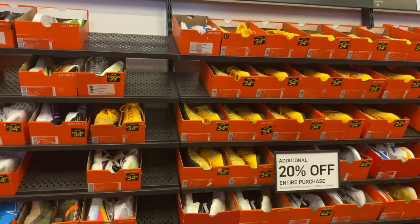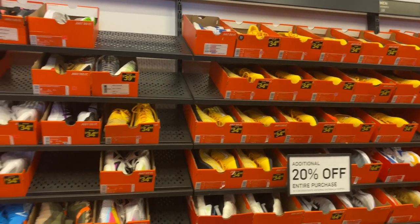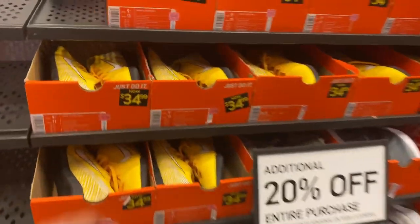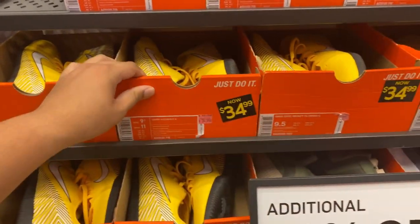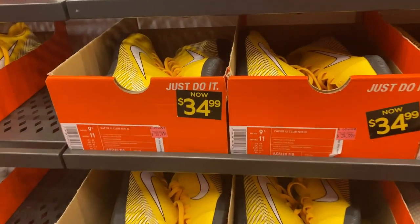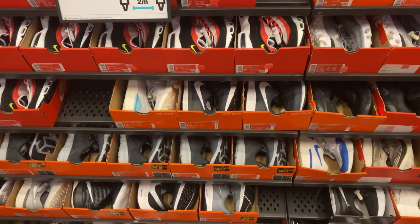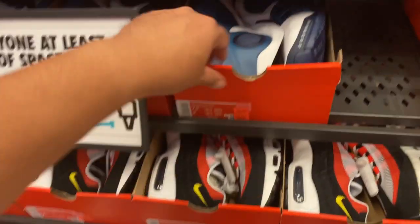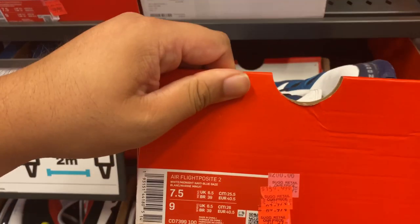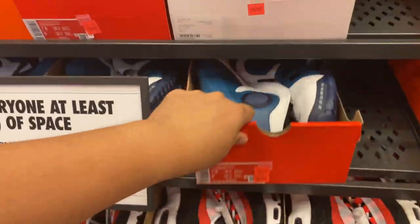Alright, smaller sizes — size 9s. They have a lot of these. Vapor Club in yellow. Saucer cleats. Vapor Club, Vapor 12 Club NJR. For the other 5s, and we have these lightbulb faucets for $79.99. A lot in the smaller sizes.